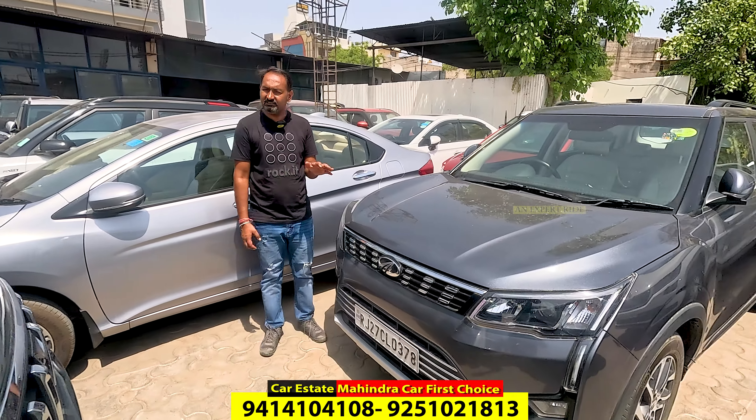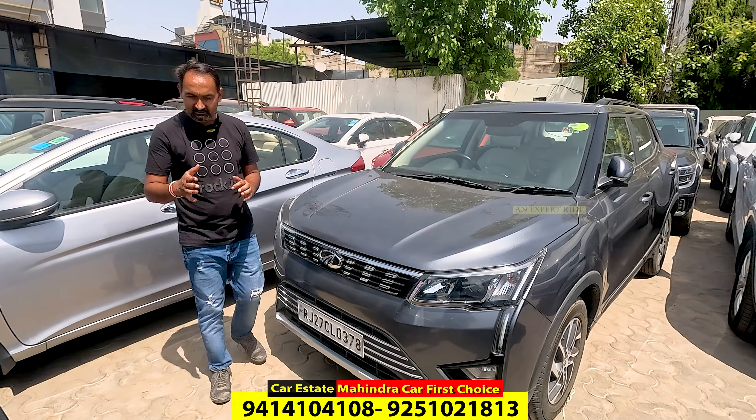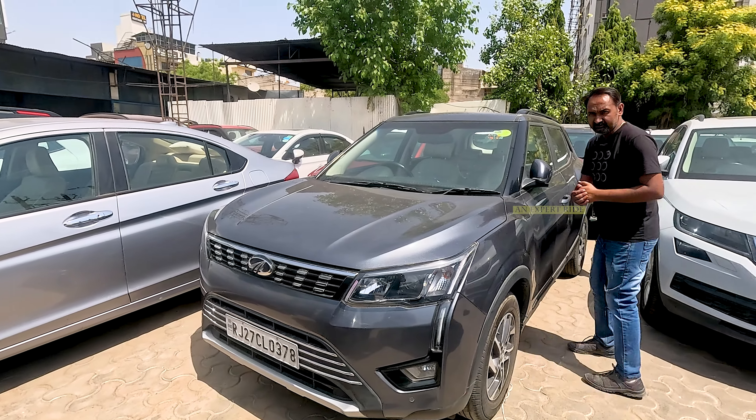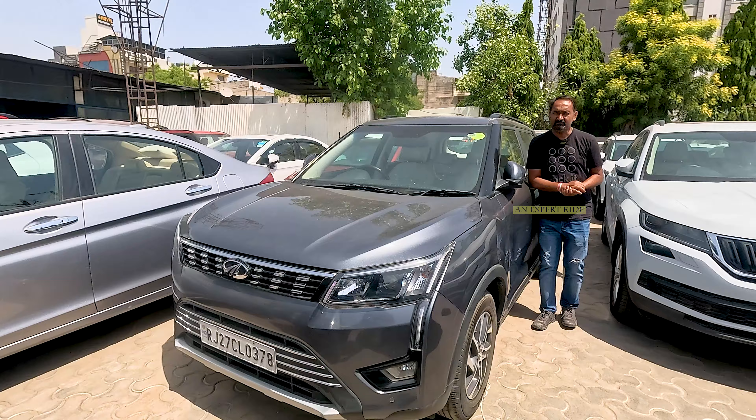Next — XUV300. There is very good demand for the diesel. W8 variant is available, 34,000 km, ₹11,95,000. First owner.